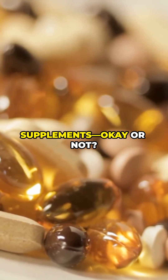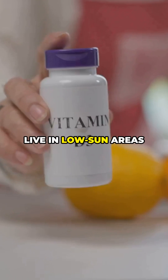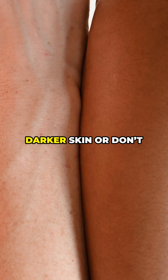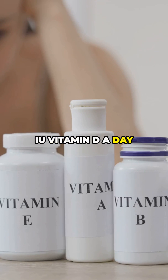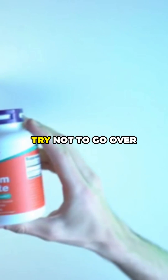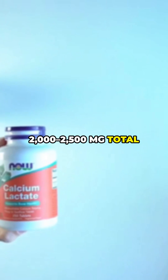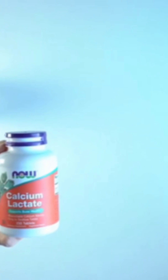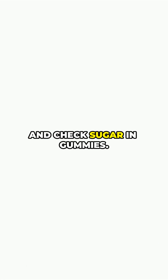Gummies and supplements — okay or not? They're fine to fill gaps, especially if you live in low-sun areas, wear sunscreen, have darker skin, or don't eat dairy or fish. Watch the dose: for most adults, don't exceed 4,000 IU vitamin D a day unless your doctor says so. Calcium: try not to go over 2,000–2,500 mg total from food plus supplements. Split calcium doses with meals for better absorption, and check sugar in gummies.